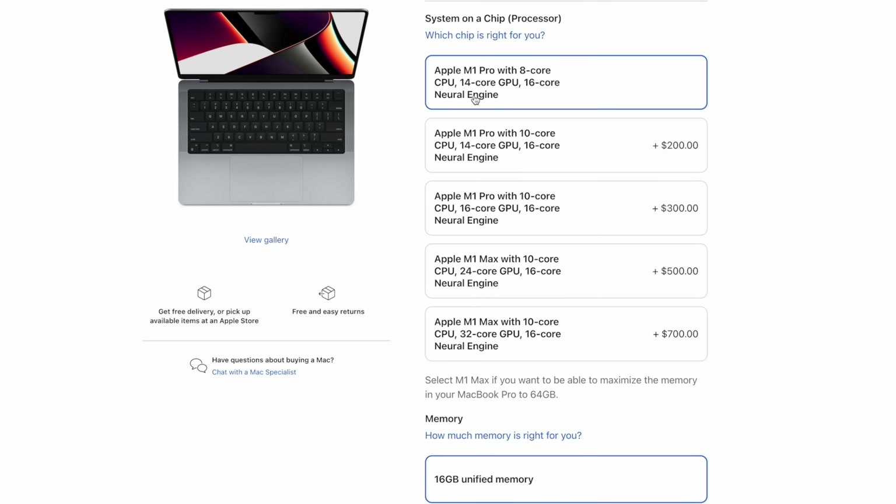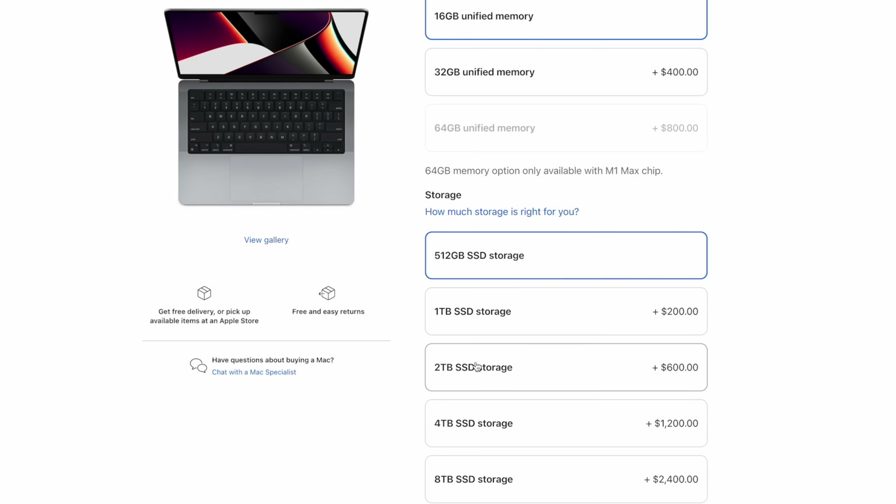Just take a look at all the upgrade options for the 14-inch MacBook Pro — it can get really confusing. You kind of feel like you're missing out if you don't upgrade anything, and that's exactly how most laptop manufacturers want you to feel.